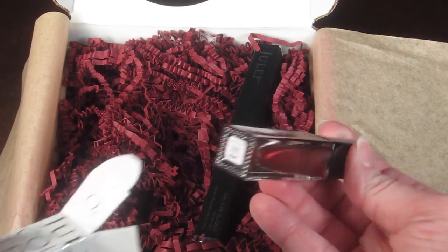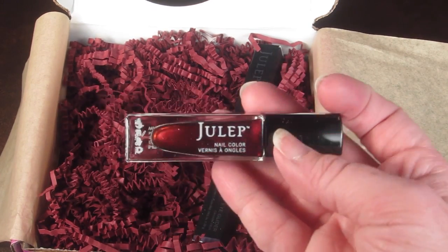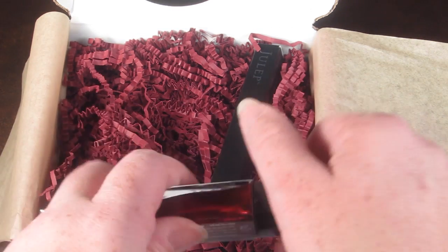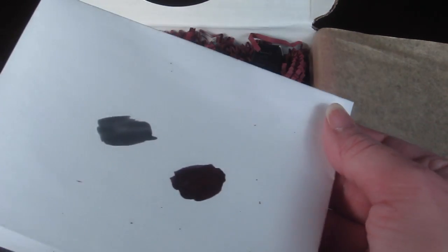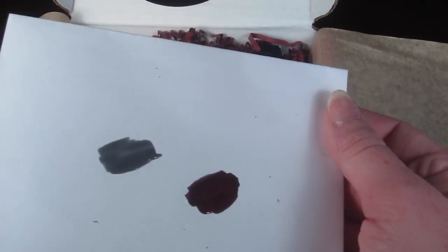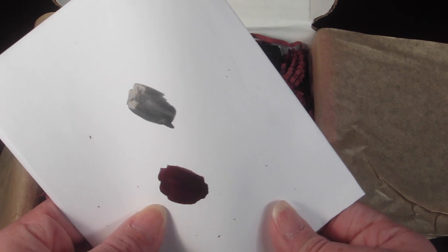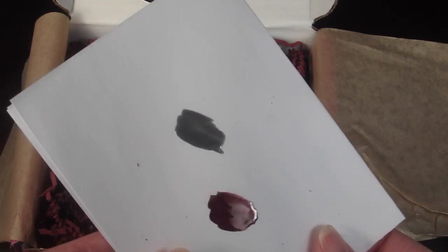This one is so beautiful — I can't wait to try it. This is Fazia — F-A-Z-I-A, I'm not sure how to say it. It's really pretty; it has an iridescent kind of look to it. It's rather hard to see in the swatch — it looks darker on camera than in person, but you can kind of see it there.